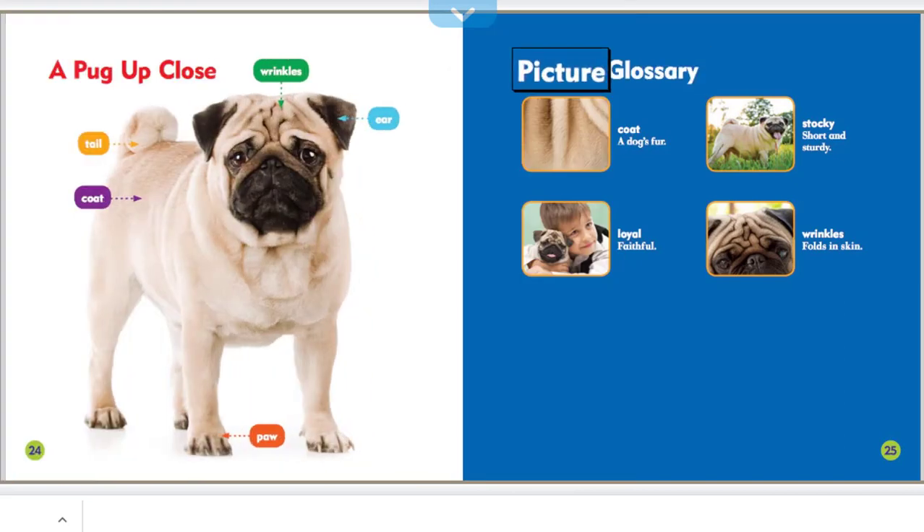Picture glossary: coat — a dog's fur. Loyal — faithful. Stocky — short and sturdy. Wrinkles — folds in skin.